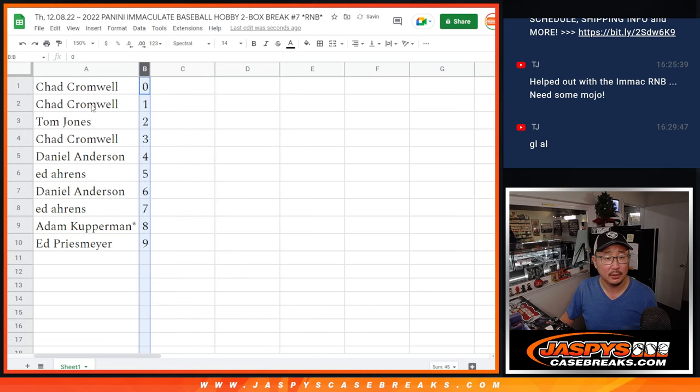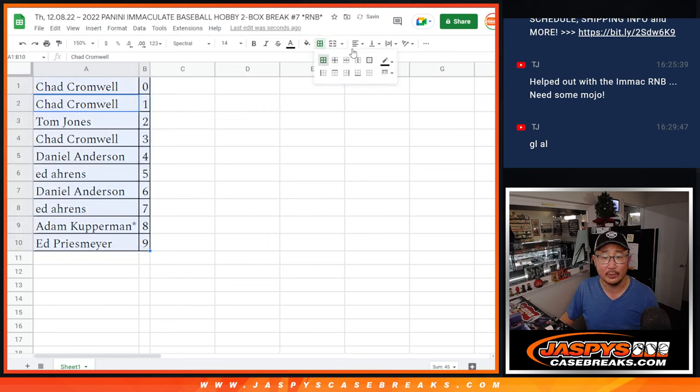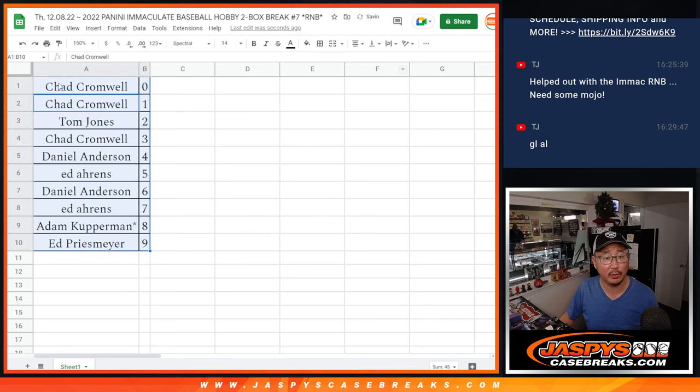Let's order these by number. I would usually give the blurb about how 0 gets any and all redemptions, including 1-of-1 redemptions. But Chad, you got 1 as well, so your bases are covered. We're going to pause the video, maybe see if there's going to be a trade. It'll be a quick little window. When we come back, we'll have the break. Stick around.